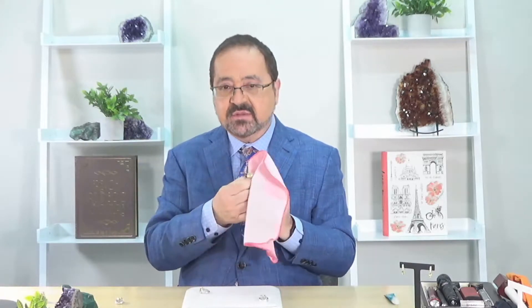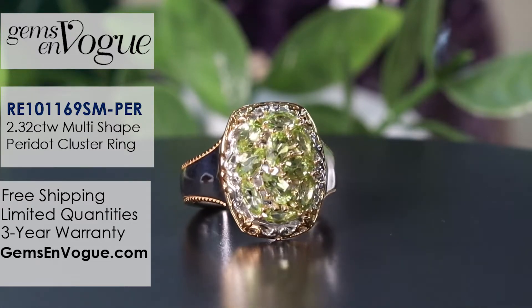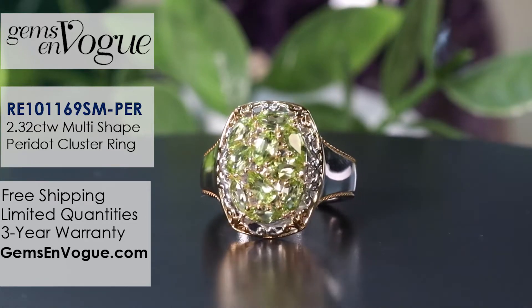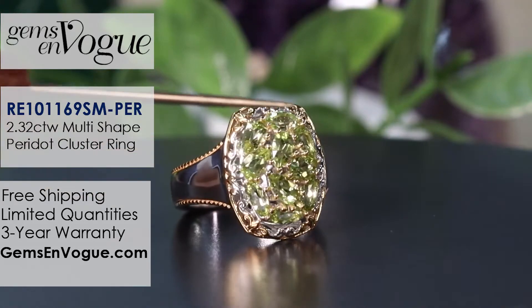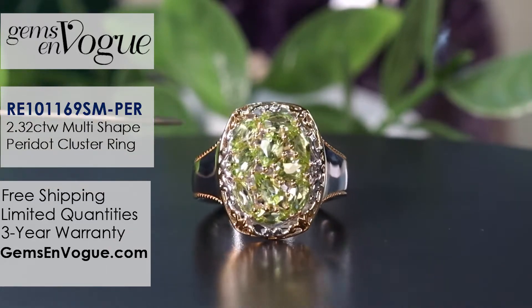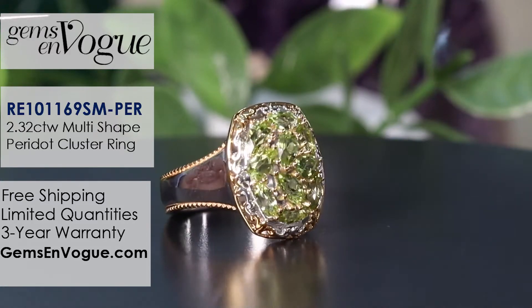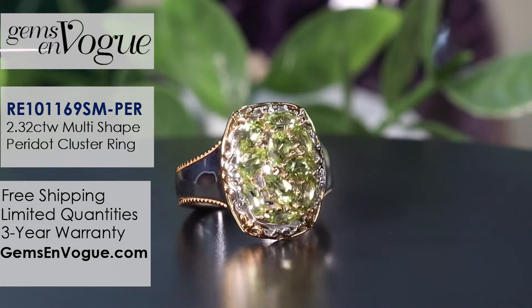I told you there was another value item in this show — here it is. This gorgeous cluster ring is 2.32 carat, and I've mixed ovals and marquises together. Let me teach you a design secret: notice how there's no gap between the stones — it appears visually as a wall. That happens when you alternate the size and shapes of the stones, which is what the term French pavé means. If you've ever been to France, the cobblestones are all varying sizes yet appear uniform. This is only $73 for 2.32 carat.